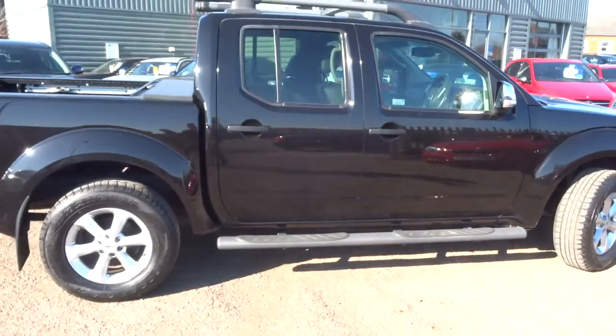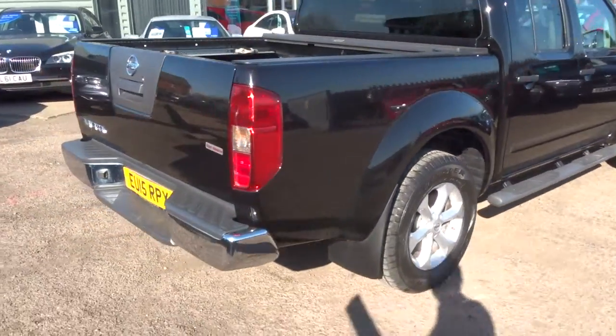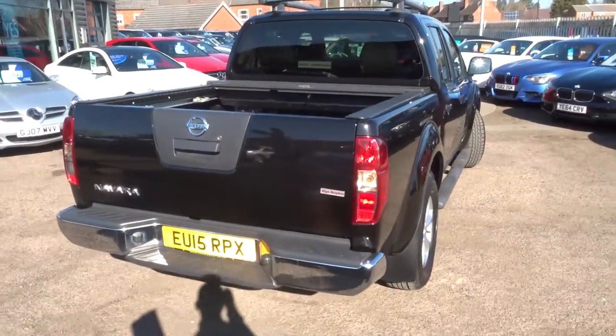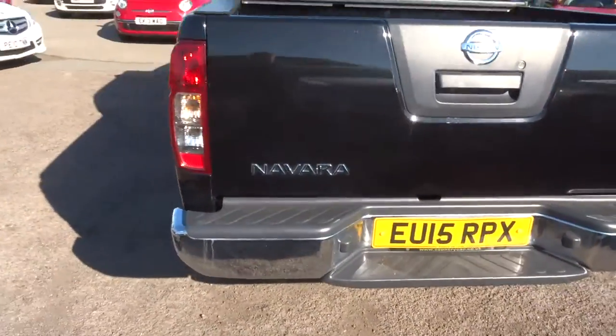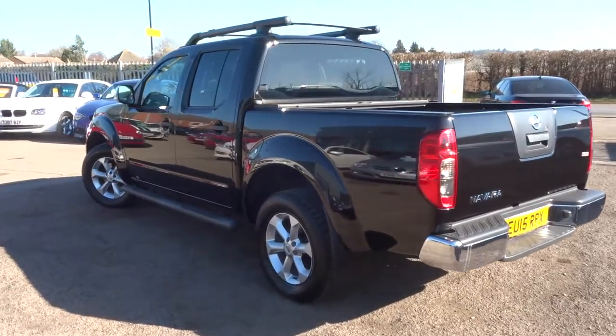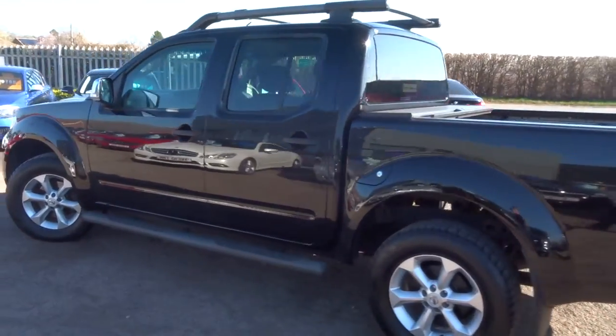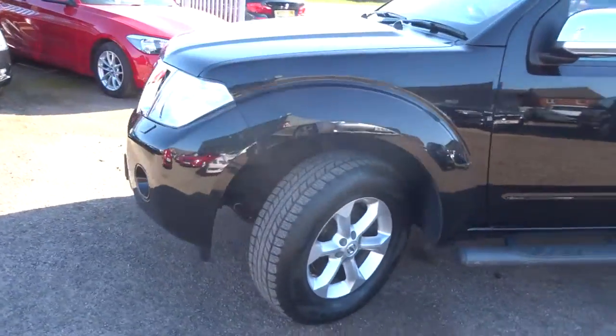So this is a two and a half litre diesel, it's manual and it's in excellent condition. It's got a lot of spec on the car, so I would recommend having a look at the readout of the spec underneath the video and the photos — that'll let you know exactly what the car comes with.